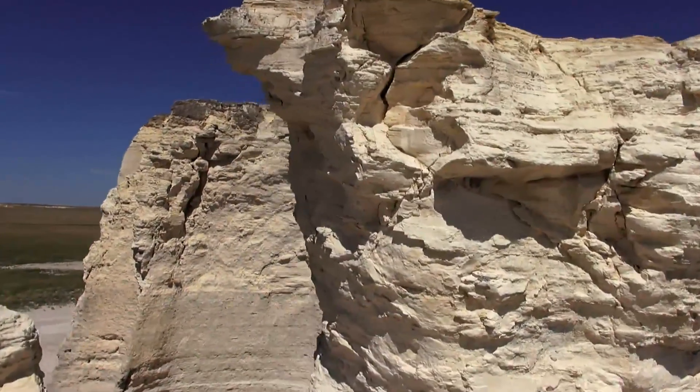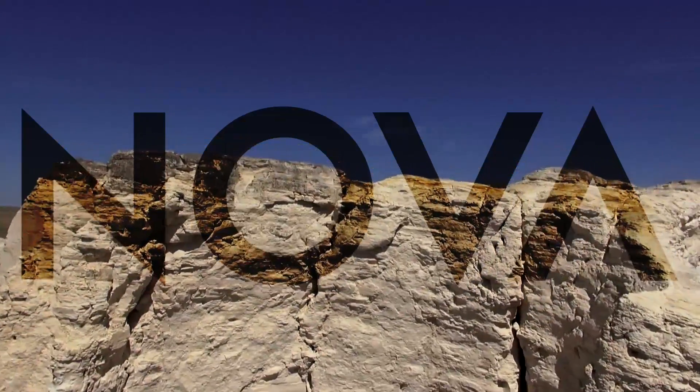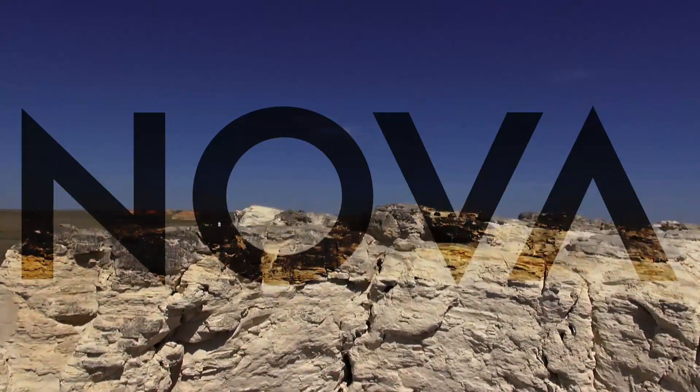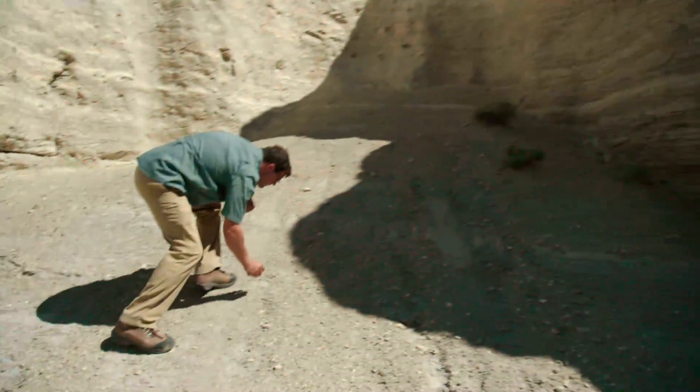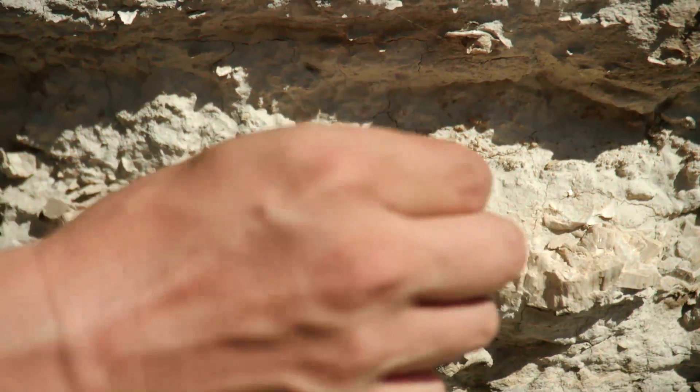In western Kansas, a series of spectacular shapes burst up out of the plains. They're called Monument Rocks. And the raw material for these towering structures was formed more than 80 million years ago by the smallest of creatures.